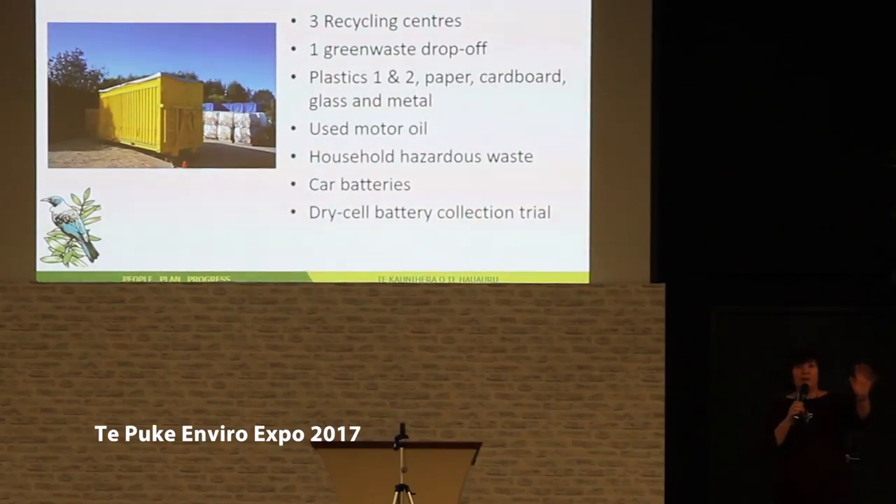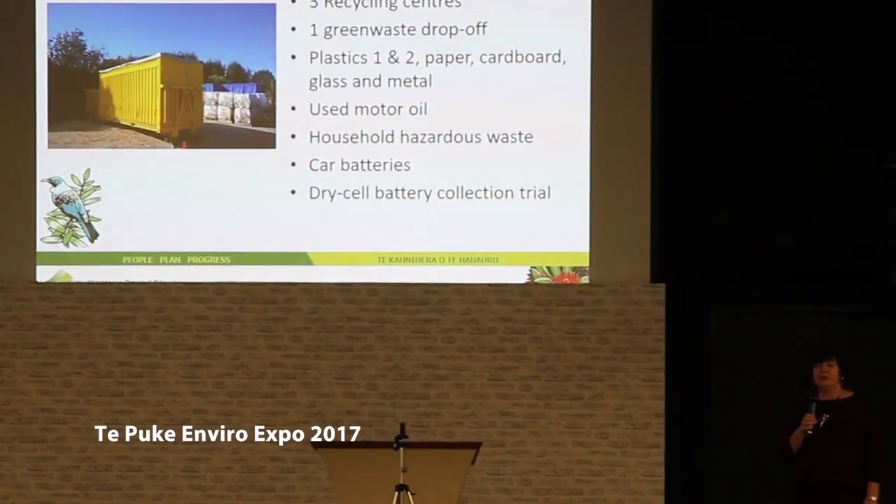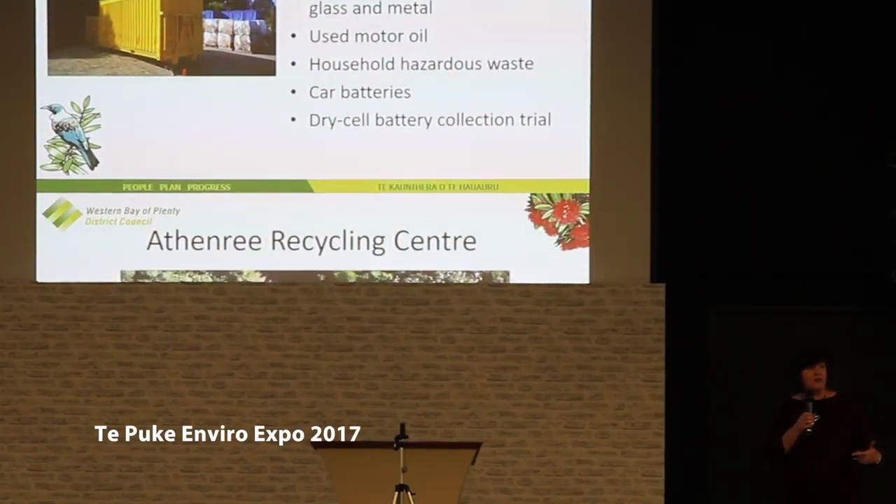I'm going to start off by telling you about recycling. We've got three recycle centers in the Western Bay. We've got one green waste drop-off, and for those of you that have visited the Tebuki Recycling Center you will know what we take down there. It's basically all our glass bottles and jars, and plastics number one and two. We take used motor oil, we take batteries, car batteries, and we've also started a battery recycling trial now for dry cell batteries.